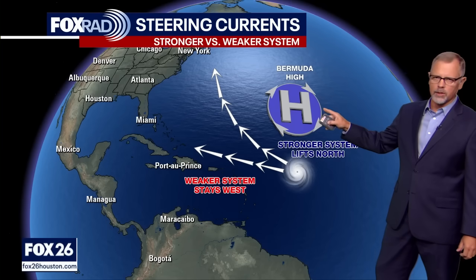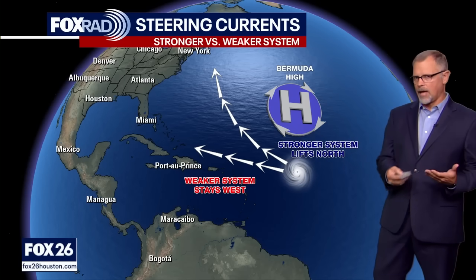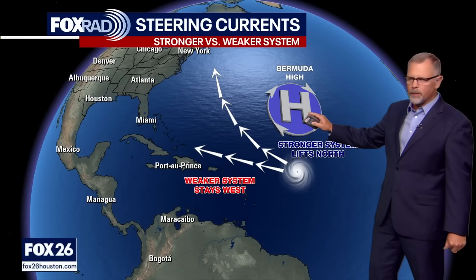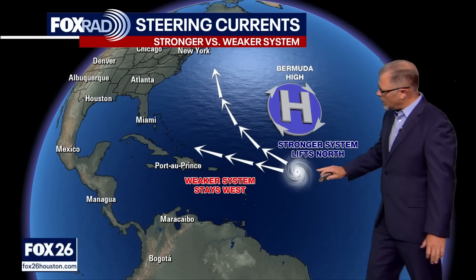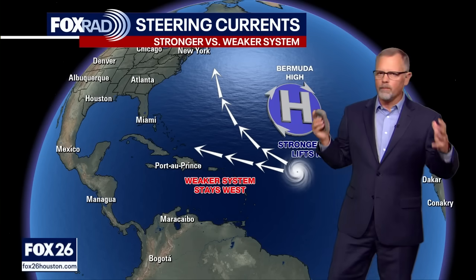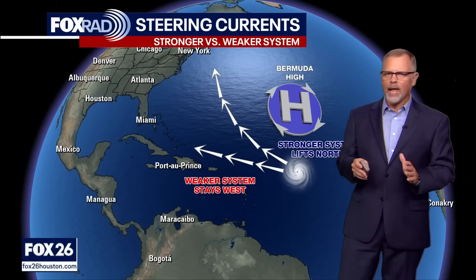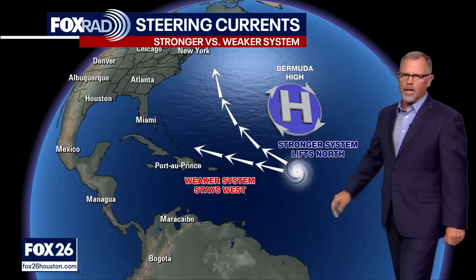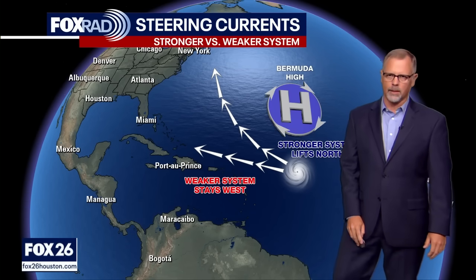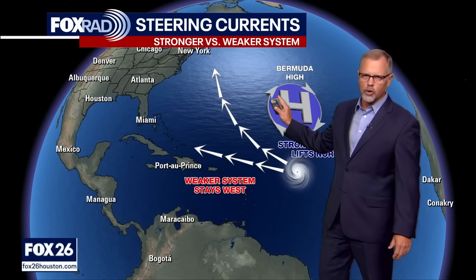The big interaction here is the Bermuda High — a high pressure system floating over the Atlantic most of the time. It's going to be something that always interacts with whatever's happening tropically, and it kind of fluctuates. Sometimes it's stronger, it moves around in its position. As it begins to set up, it has the possibility of helping to encourage a system to pull to the north even more. Hurricanes are big, strong, but they always prefer the path of least resistance — they can't plow through the middle of a high pressure system; they're going to bounce around it or get steered by it.